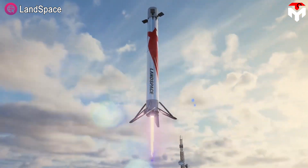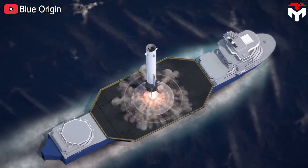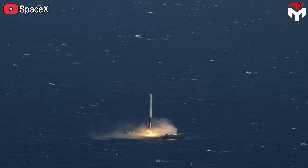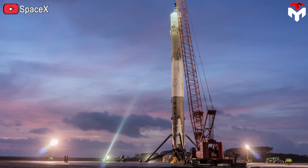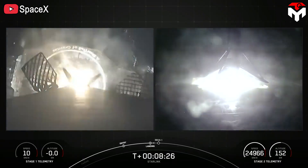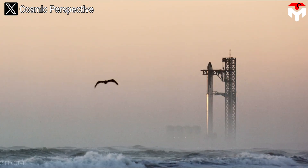Vertical landing on a drone ship is something that many companies and organizations dream of but have not been able to do. Meanwhile, SpaceX has done it so many times over the years with the Falcon 9 rocket and turned that feat into its own symbolic moment. So what if SpaceX pushes this method to a higher level by applying it to the booster of the world's largest rocket?